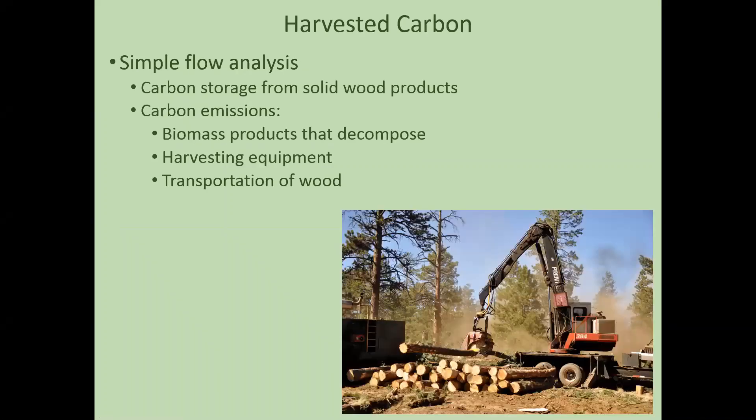In addition to the LANDIS models, we also did a simple flow analysis outside of LANDIS to determine what was happening to the harvested wood coming out of the forest, what kinds of products were being created, and to track the carbon in those products. We also tracked carbon used by the equipment transporting and harvesting that wood to do a full cycle carbon analysis tracking all carbon in the wood.